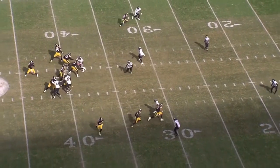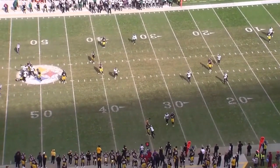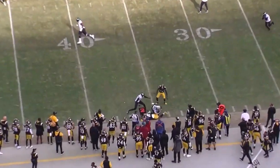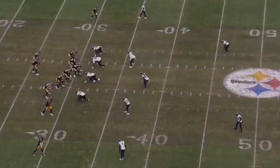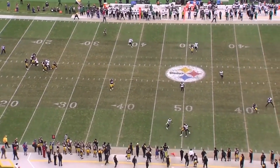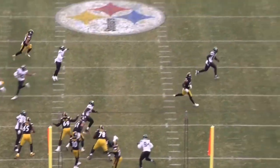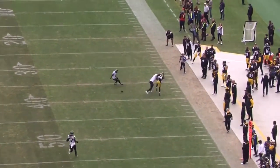For the first time since Darrelle Revis, the Jets have a locked-down island cornerback. Sauce Gardner was once again terrific against the Pittsburgh Steelers on Sunday. While he was his usual self in man coverage, it was his feel in zone that really shone. Let's take a look at the All-22 and I'll show you why Sauce has been the best rookie through the first four weeks of the season.